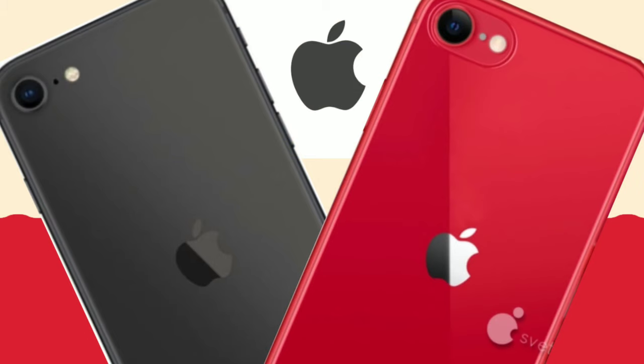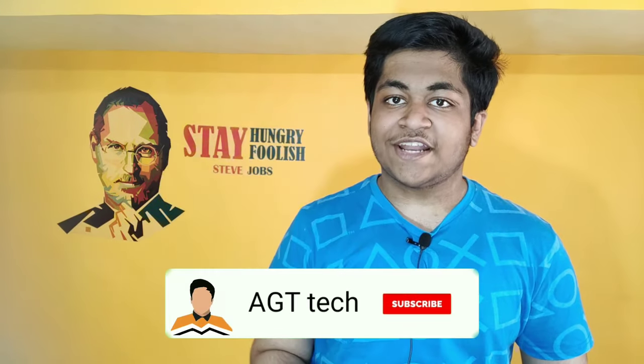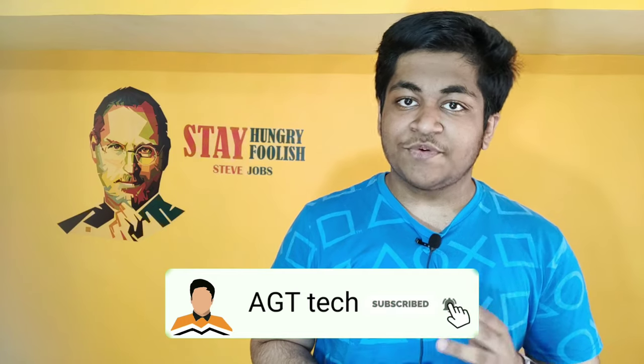I hope you liked this video. Make sure you check out my yesterday's video, and if you haven't subscribed yet, please do — we're trying to grow our community to 10,000 subscribers. I'll meet you with another video, and till then, peace.